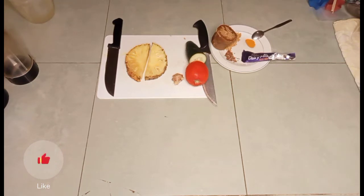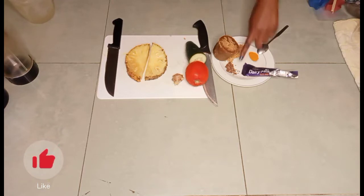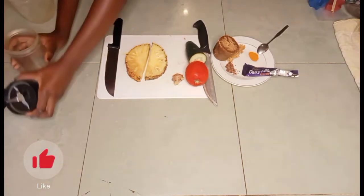Hi everyone! Today I'm going to make pineapple popsicles — or ice water, as we call them in Kenya. Here I have my pineapple, ginger, tomato, cucumber, jaggery, some turmeric, and a bit of chocolate. First, I'm going to peel my pineapple and put it in the blender.